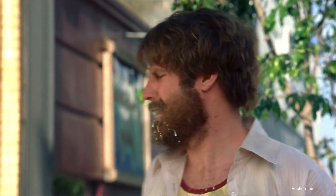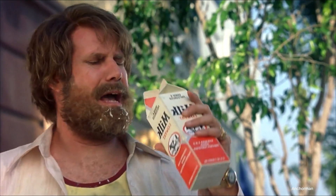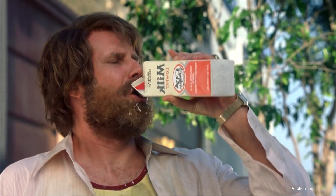It's so damn hot. Milk was a bad choice. As Will Ferrell says in Anchorman, it's so damn hot. But how does that hot weather affect your EV battery?